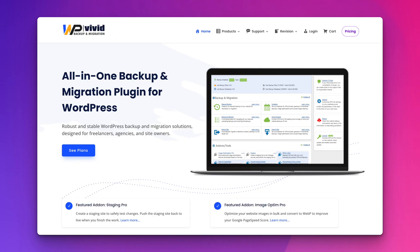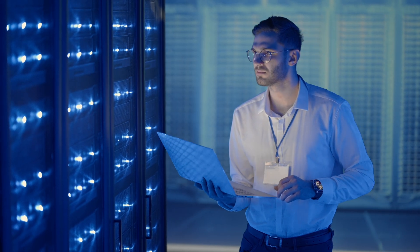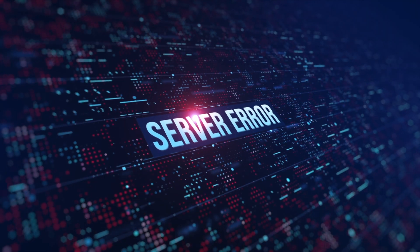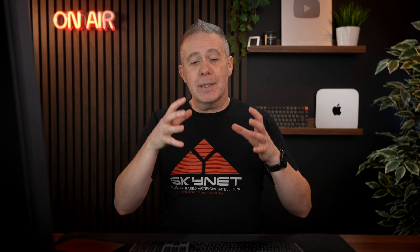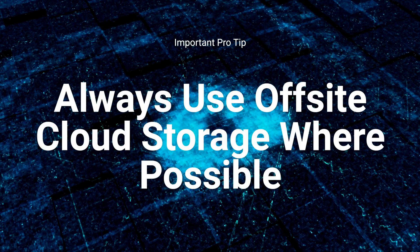Moving on to point two, which goes hand in hand with hosting: having backups. You've already got your hosting company doing daily backups, hopefully. But you also want another line of defense — something on your own account doing backups automatically. I use WP Vivid Backup Pro, set up to do daily backups pushed to cloud storage off the server. If something happens to the server itself, your backups could be corrupted or lost. Having an off-site cloud backup means you can restore quickly even if your hosting backups are gone.